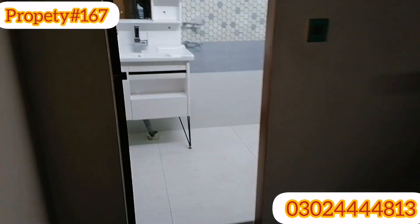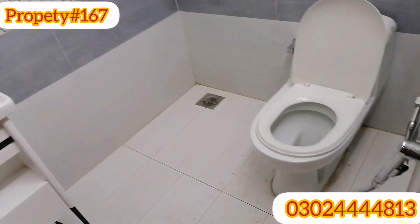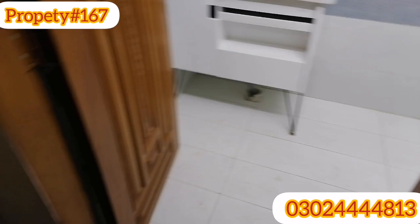This is the washroom for guests. We also have a solar door.